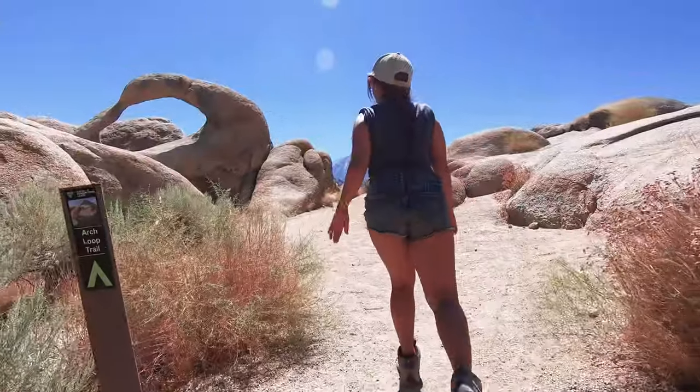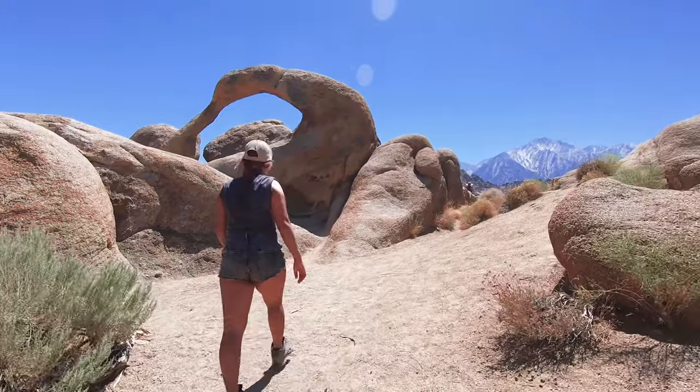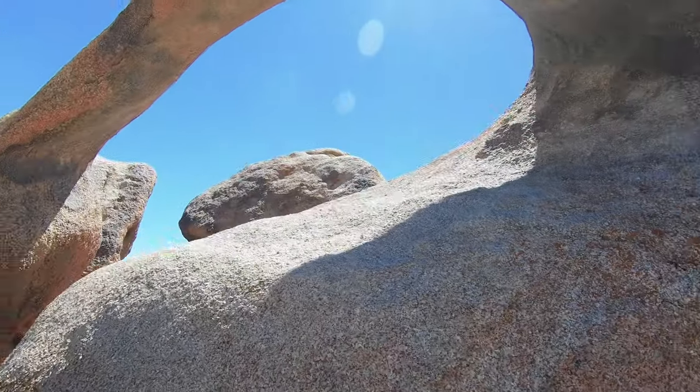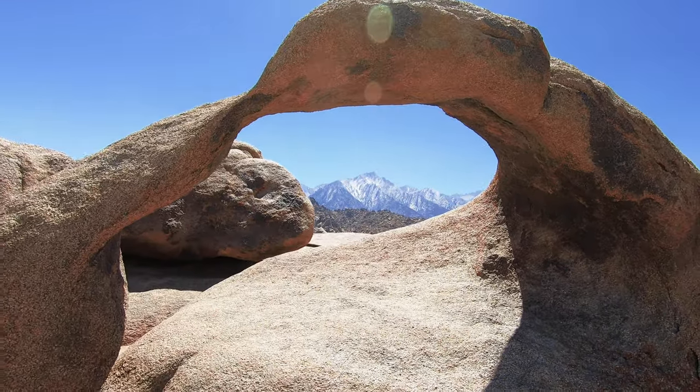And here you are at Mobius Arch. One of the most iconic views of this arch comes when you climb up to it. If you stand at the perfect angle, you can actually frame Mount Whitney through the window of the arch.